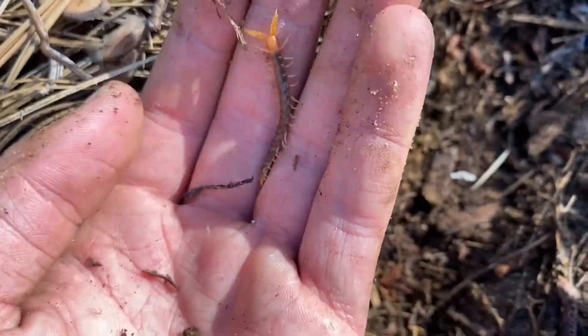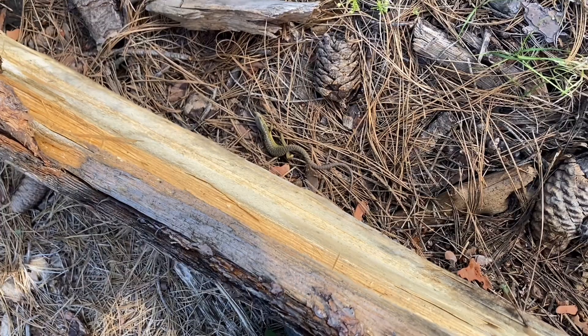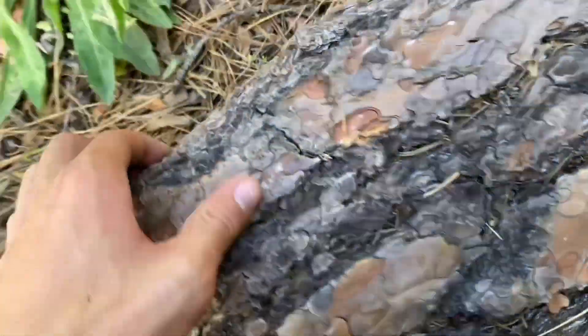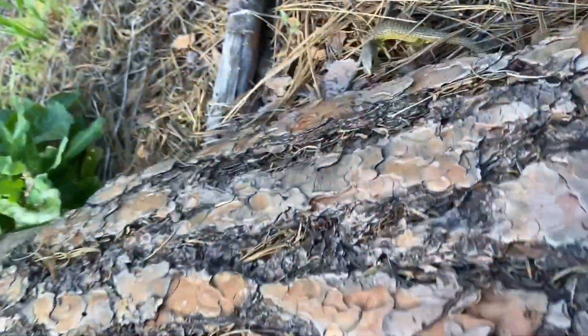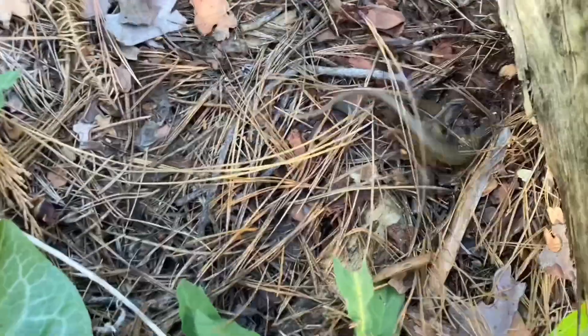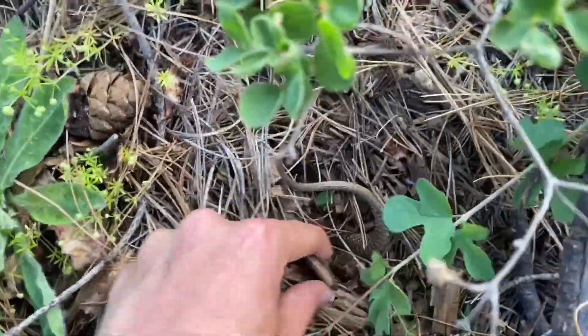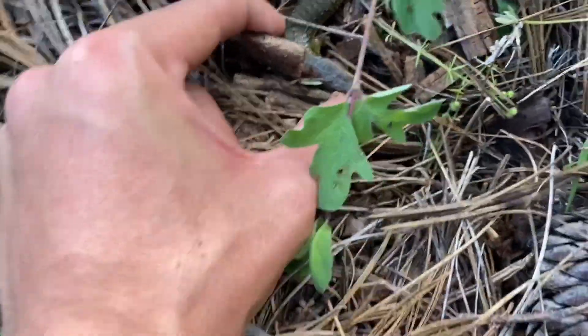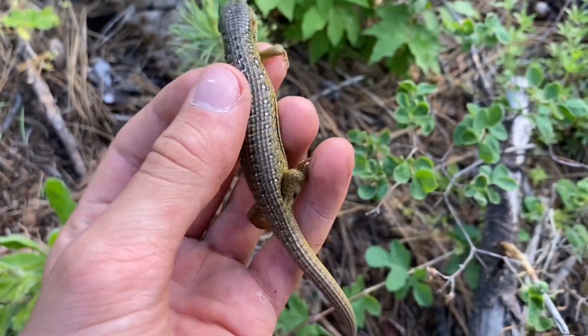There's another Sierran alligator lizard — one with a perfect tail. I finally got you buddy. This guy really made me work for the catch. Really pretty one.